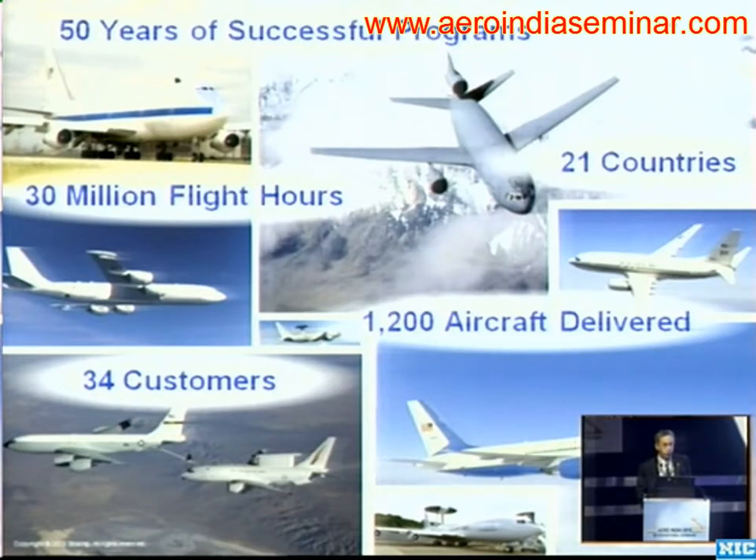We've delivered over 1,200 aircraft over those 50 years to 34 different customers in 21 different countries and have accumulated over 30 million flight hours on commercial derivative airplanes.